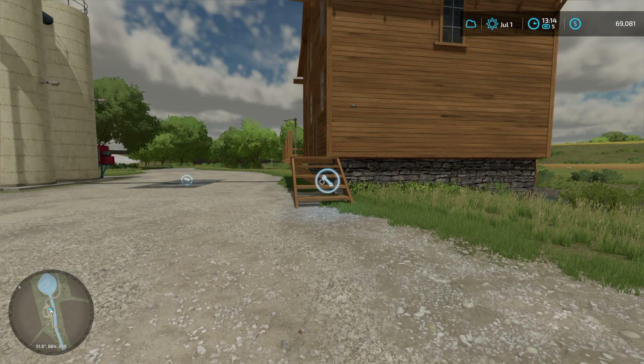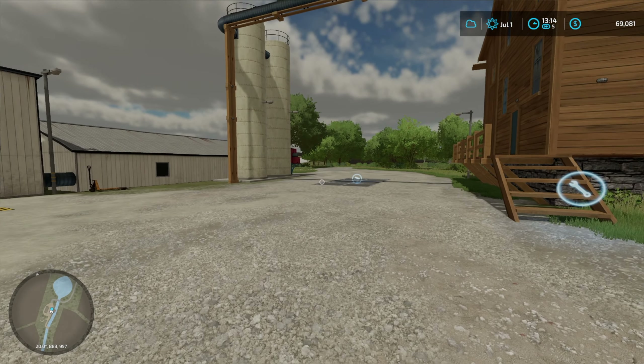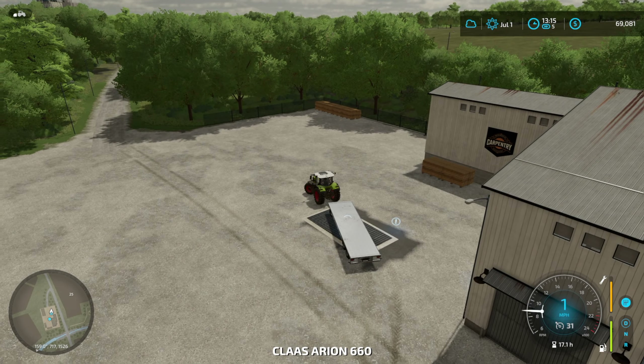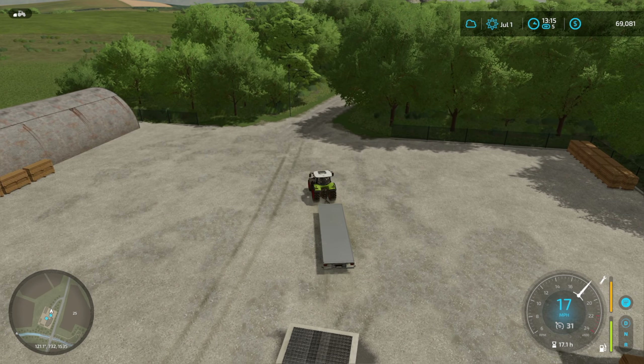It's the time for selling planks and furniture at the moment, so I'm going to go down to the carpentry and the sawmill and pick everything up and sell it. I'll just take our leased trailer here and I'll see you down at the sawmill.